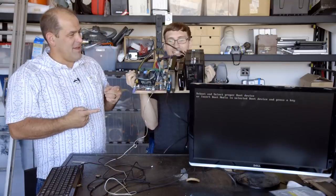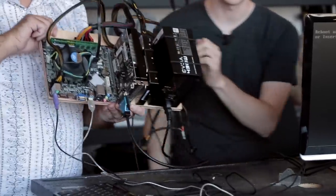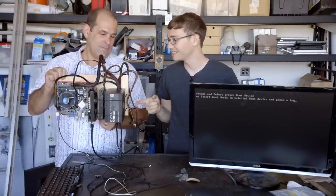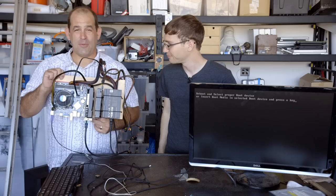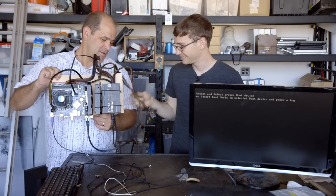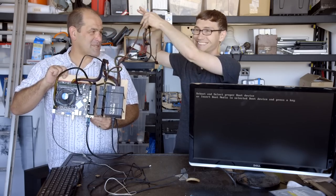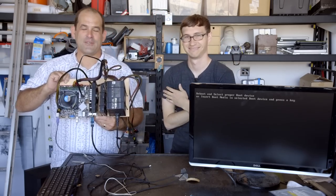Hey, look — it's working! It's not light though. So we have everything mounted the way we want it. We're going to install Windows now and see how it works as a PC, and maybe even put it on the wall. We'll probably need to figure out a way to make the cables prettier — it's got a sort of flying spaghetti monster thing going on.